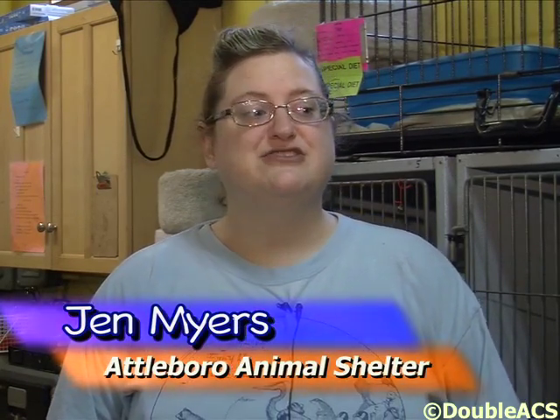Hi, my name is Jen Myers. I'm a volunteer for the Friends of the Attleboro Animal Shelter and I'm here today to introduce you to some of the animals that we have up for adoption and to tell you a little bit about the shelter here in Attleboro.